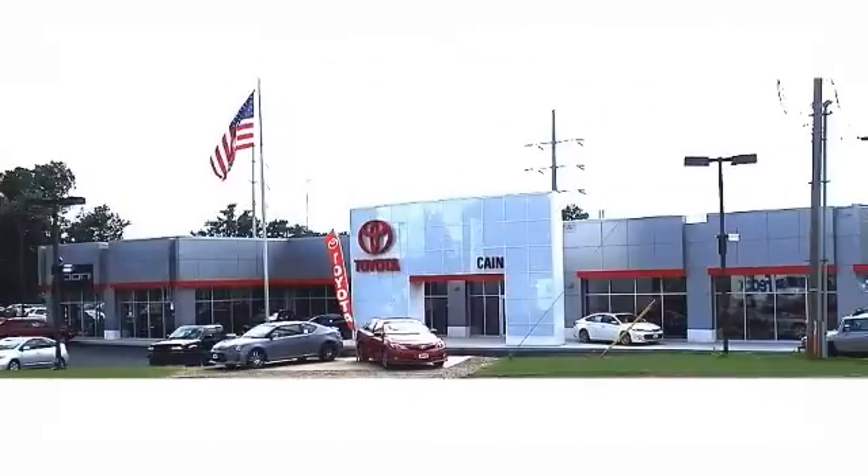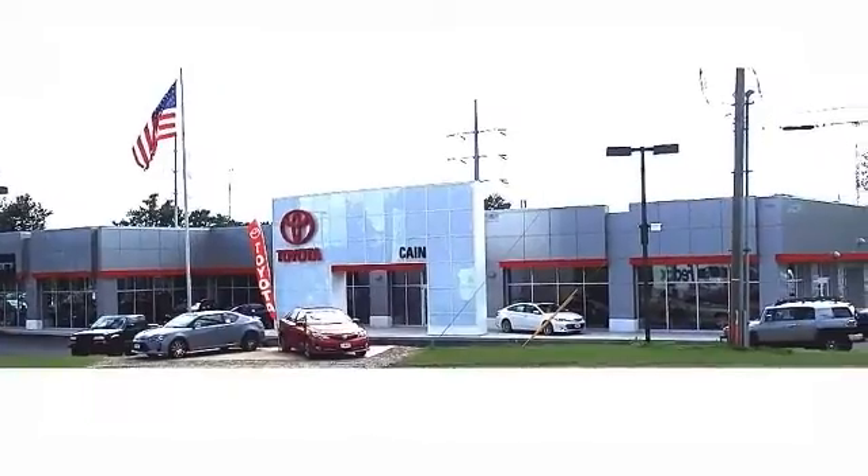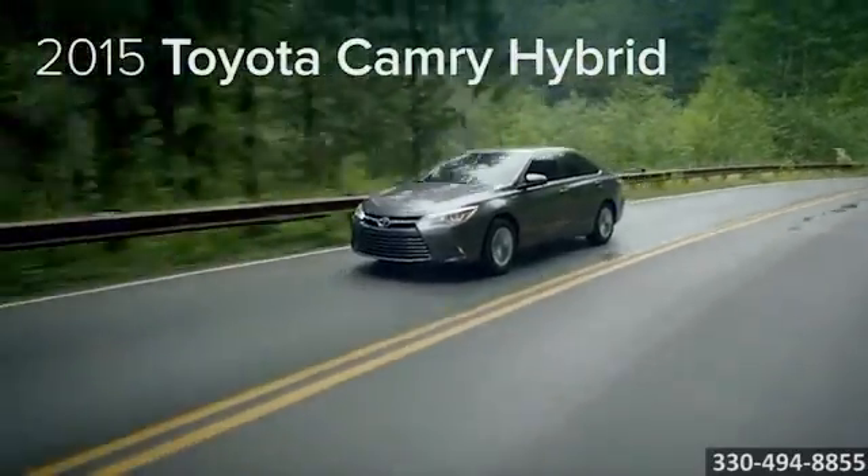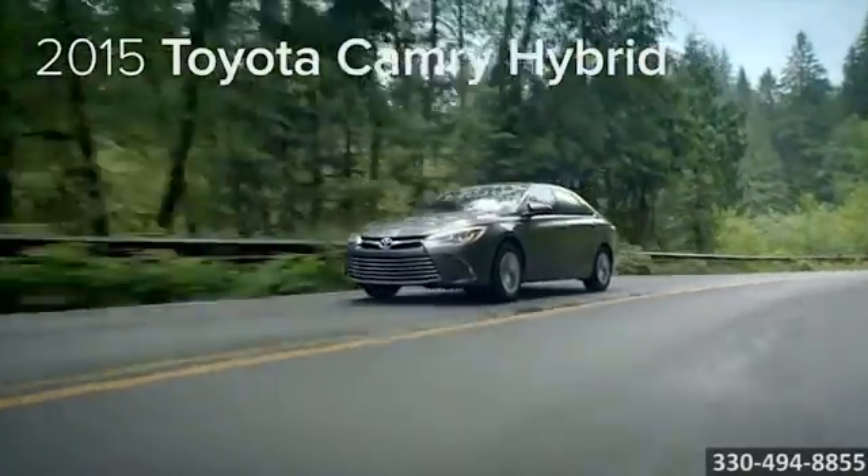Experience a great price and spectacular service at family-owned and operated Kane Toyota Scion. Here's the vehicle for you: the 2015 Toyota Camry Hybrid, ready for whatever the future brings.